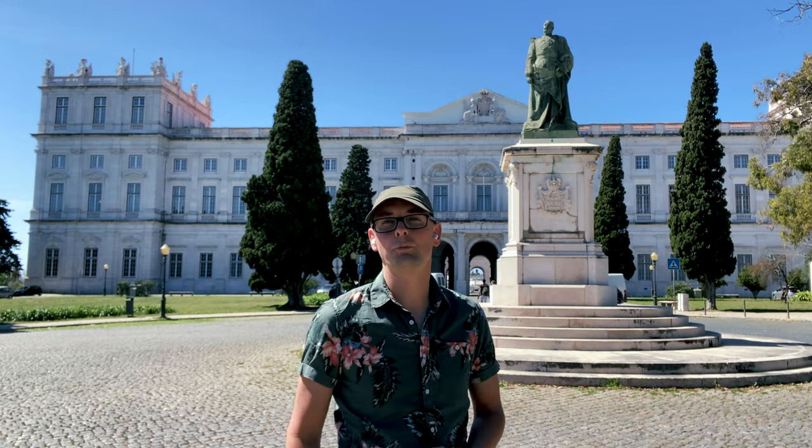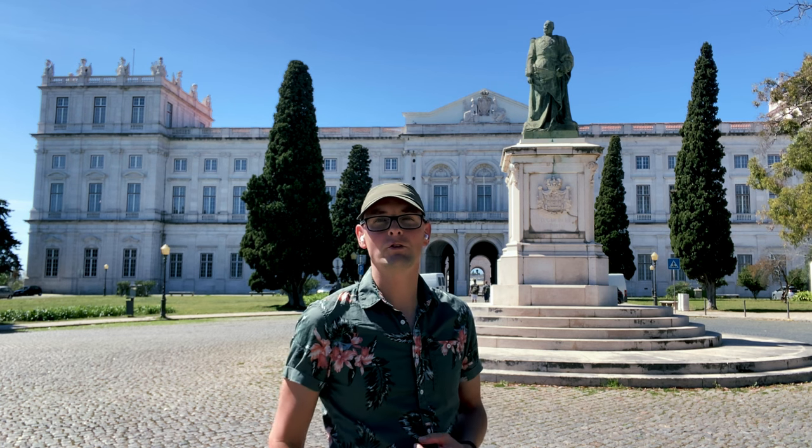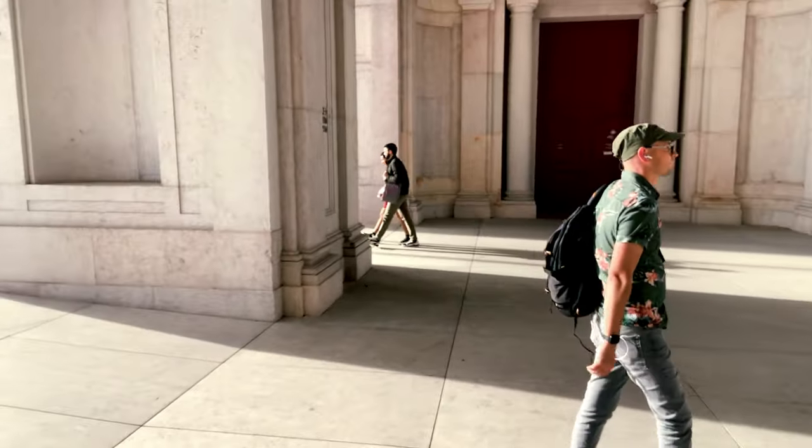Behind me is the Ajuda National Palace, once home to the Portuguese royal family. This 19th century palace is a fine example of neoclassical architecture with its grand facade and intricate interiors. Let's take a closer look inside.